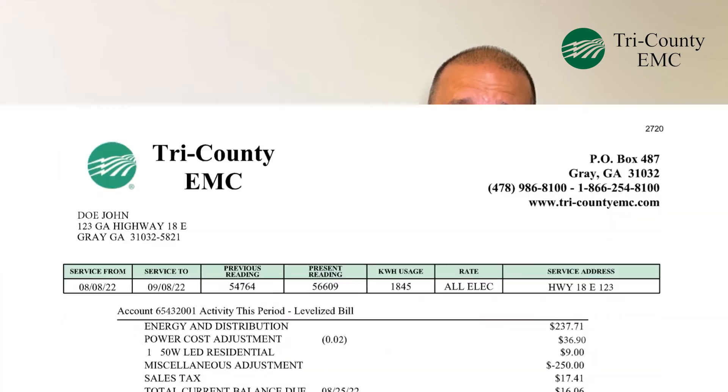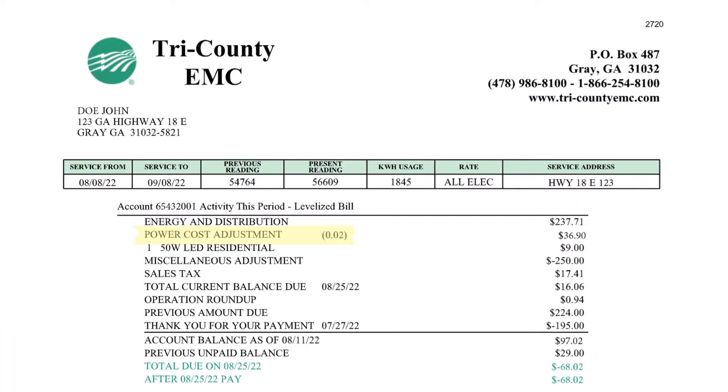We're seeing a huge increase in our cost of generation. Unfortunately, we're having to add that cost onto our members' bills. So you'll see an adjustment at the bottom of your bill that says power cost adjustment. This month it is going to be two cents per kilowatt hour, so about $20 for every thousand kilowatt hours of energy that you use.